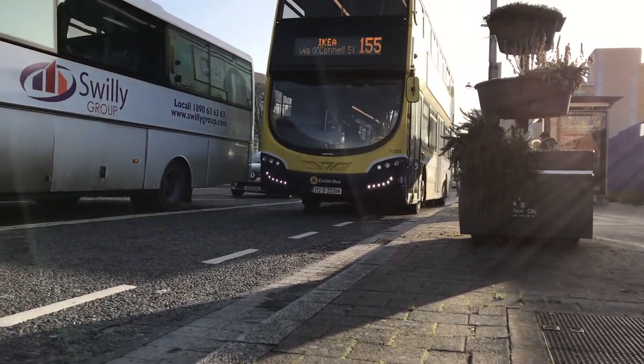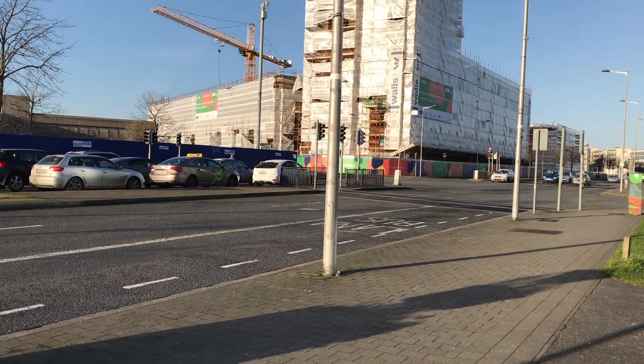The National Transport Authority are reviewing all bus routes in Dublin and I'd like to see a new route from Ballymun to the airport. But where would that new route go?